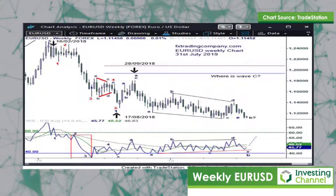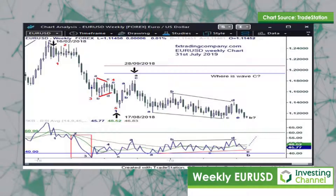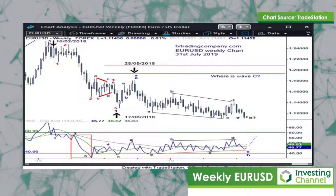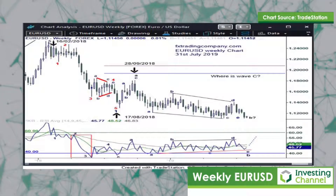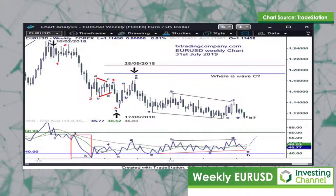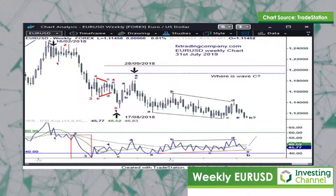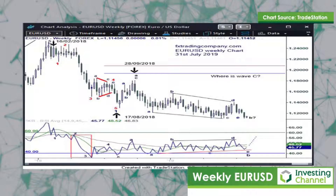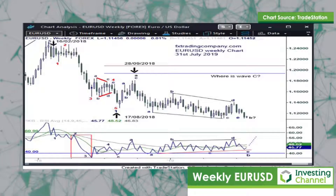From the high of February 2018 in EURUSD we've seen a very clear five-wave decline, with these numbers labeled in red — one, two, three, four and five — into the low of August 2018. But there is a question which remains outstanding for EURUSD: where is the net retracement and the C wave?